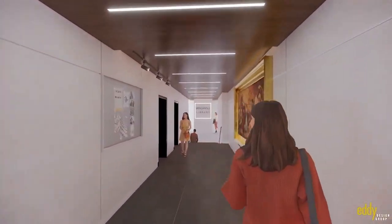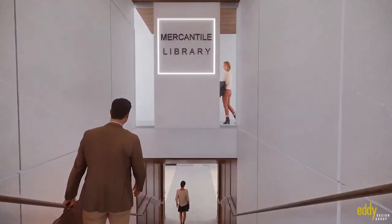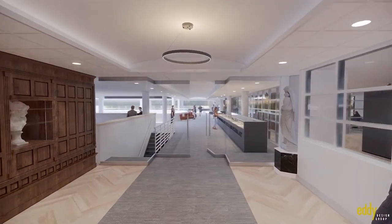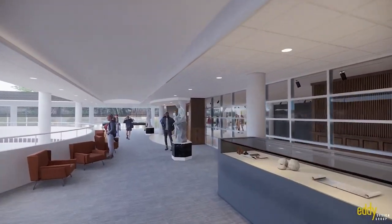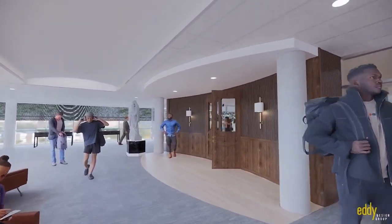Throughout the building, new lighting and security cameras will enhance restored glass foyers and the famous pyramid atrium. Upstairs on the fifth floor, the library will have new office spaces for our dedicated staff, meeting rooms for small and large groups, a reimagined state-of-the-art information instruction classroom, and much-needed storage space for a growing collection.